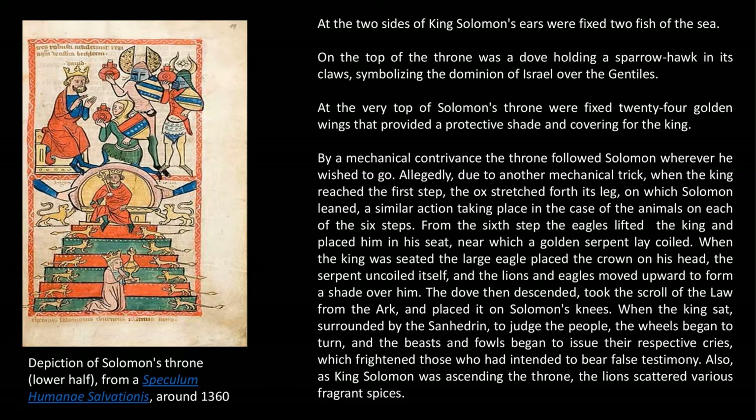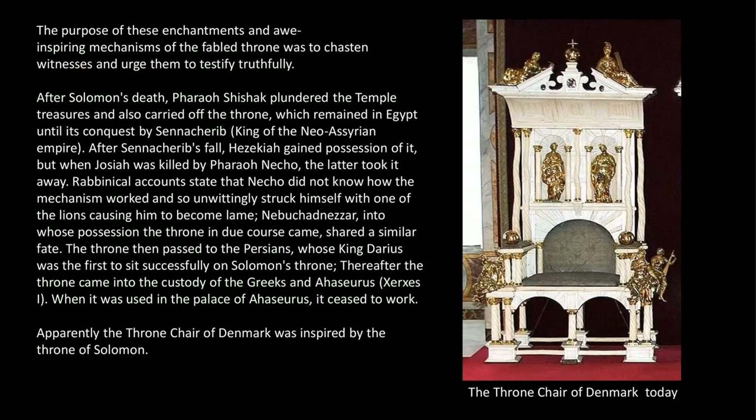The dove then descended, took the scroll of the law from the ark, and placed it on Solomon's knees. When the king sat, surrounded by the Sanhedrin to judge the people, the wheels began to turn, and the bees and fowls began to issue their respective cries, which frightened those who had intended to bear false testimony. Also, as King Solomon was ascending the throne, the lions scattered various fragrant spices. The purpose of these enchantments and awe-inspiring mechanisms was to chasten witnesses and urge them to testify truthfully.